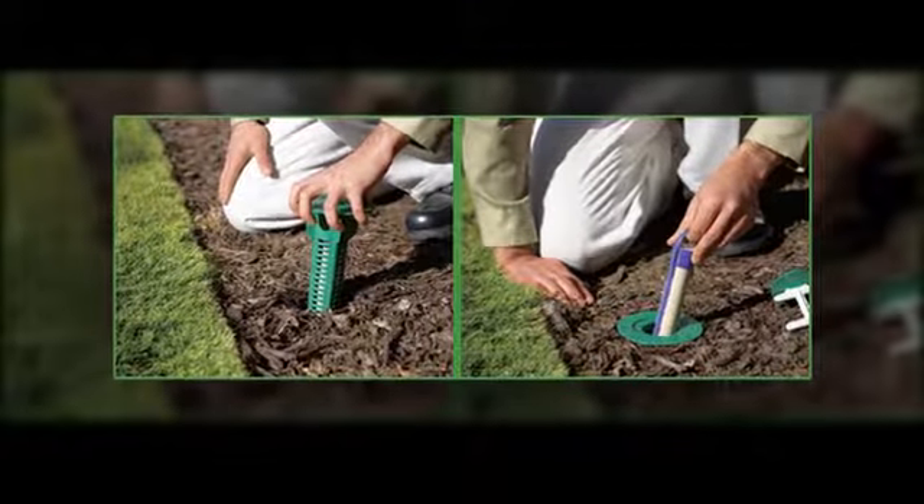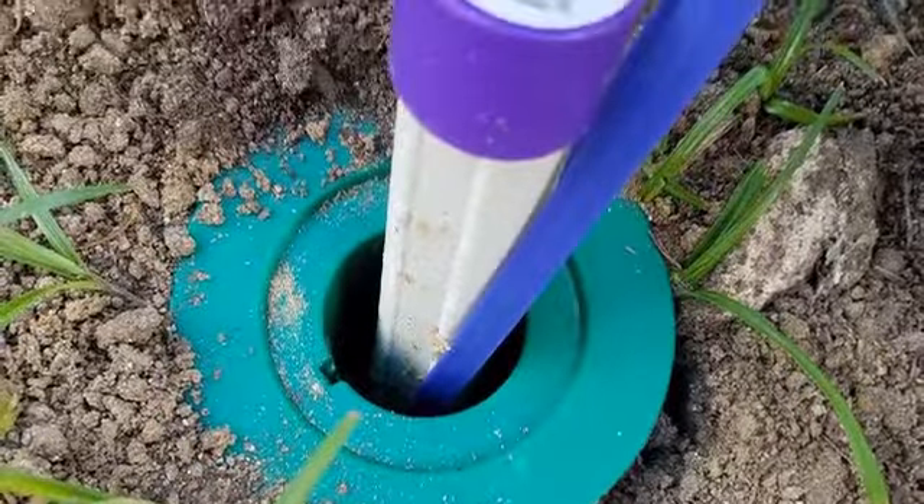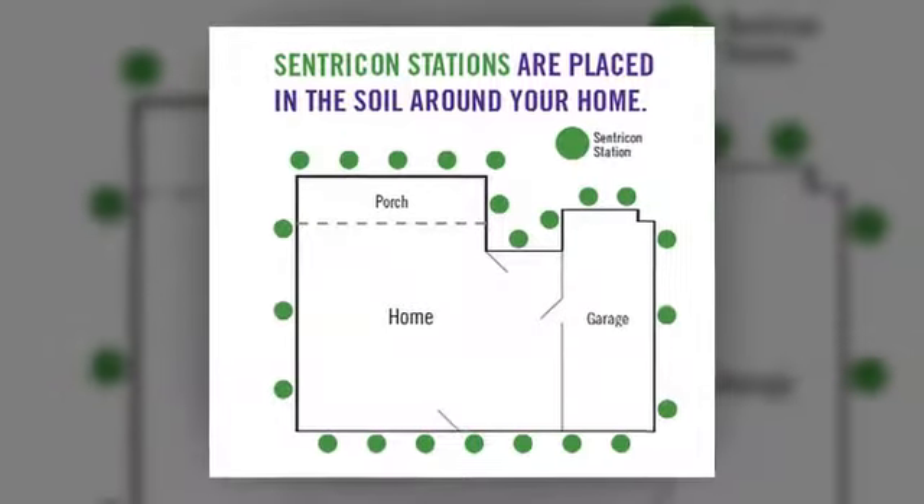It is 100% green and environmentally friendly. With a station installed in the soil roughly every 10 feet around the perimeter of your home, subterranean termites are stopped in their tracks.